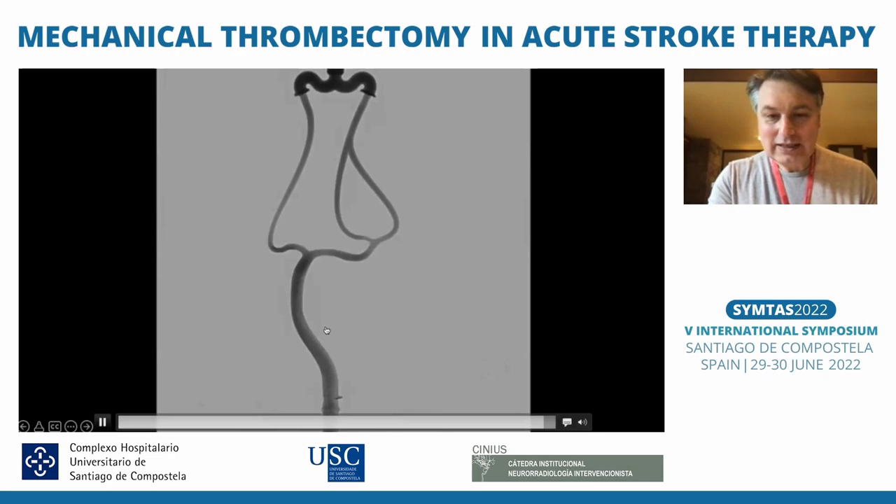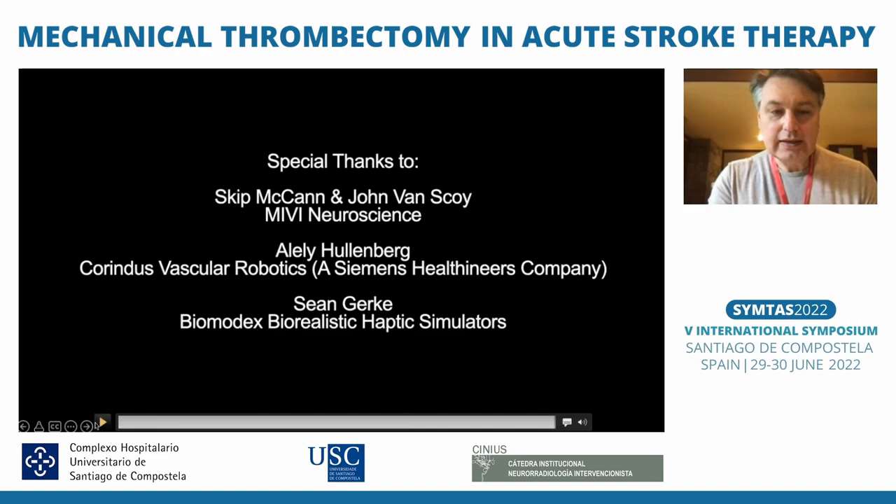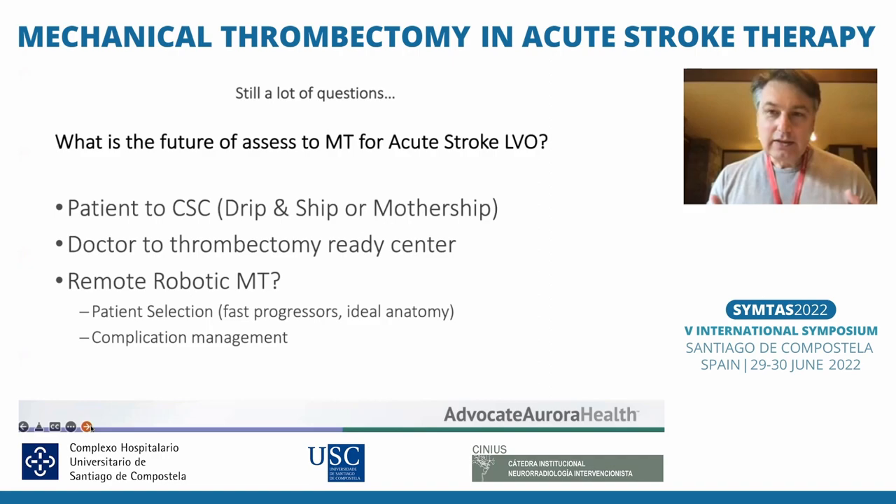We're really excited about this because we can show that there is a possibility to do a remote connection and movement of the robotic arm. Right now, movement of the table and C-arm is still done hard-wired but from outside the room, and we are working on how to control the angio table and C-arm also remotely — which would give more independence.